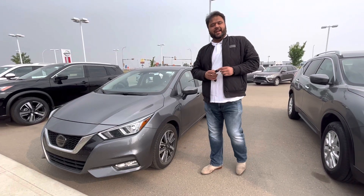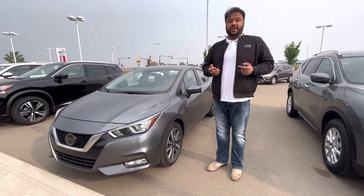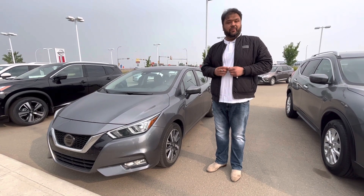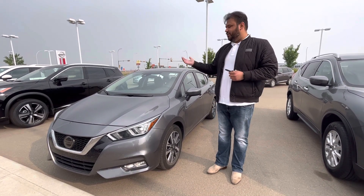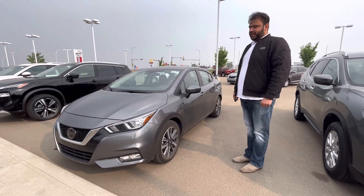Hi there, Bakara here with LA Nissan, Canada's High Surrey Nissan dealership. Just wanted to go ahead and make a video for you, put a face to the name so you know exactly who's working for you at our beautiful store and get you a closer look at this absolutely gorgeous Nissan Versa.